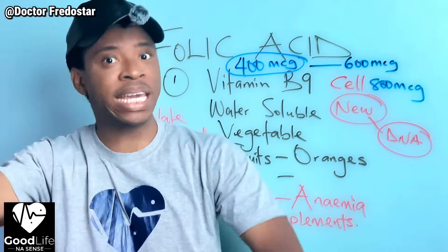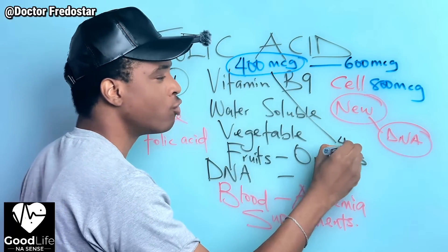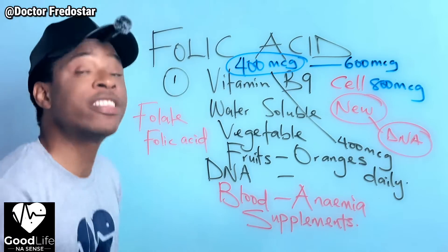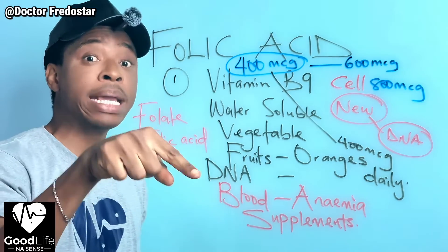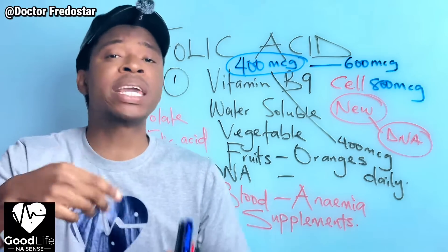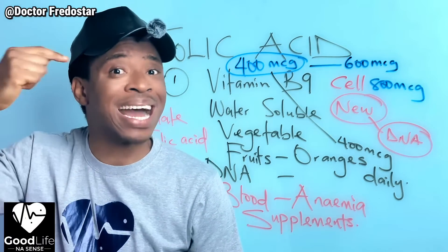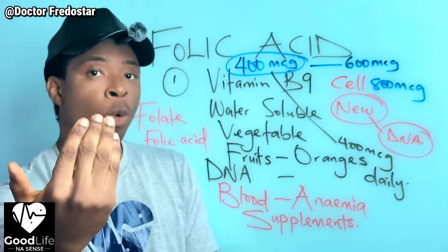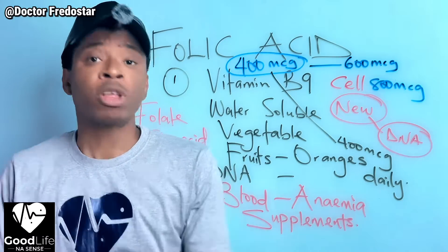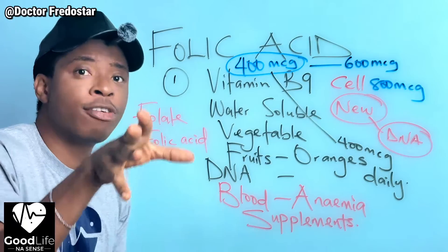Why do you need to take folic acid? If you know you will soon get pregnant or soon give birth, it is good to start taking folic acid - at least 400 micrograms every day, daily. Why? Because some women when they get pregnant at the early stage, they don't even know they're pregnant yet. At that early stage the baby's brain and spinal cord are already forming, and folic acid is very important for the baby's brain and spinal cord development.